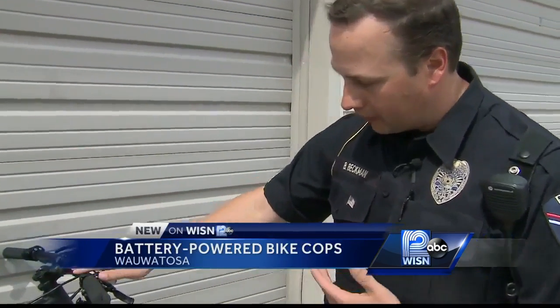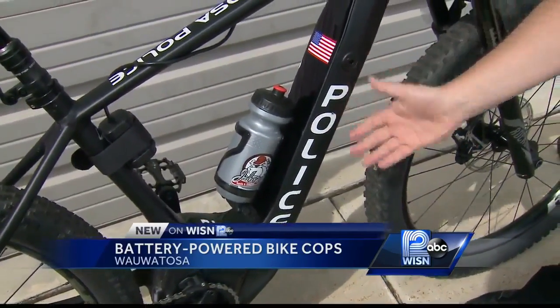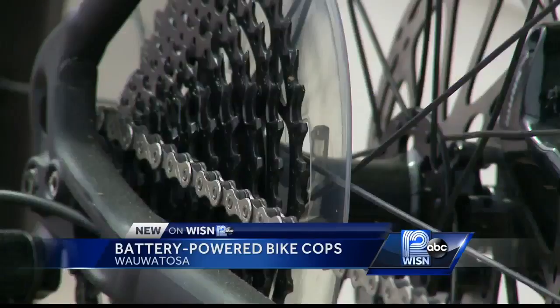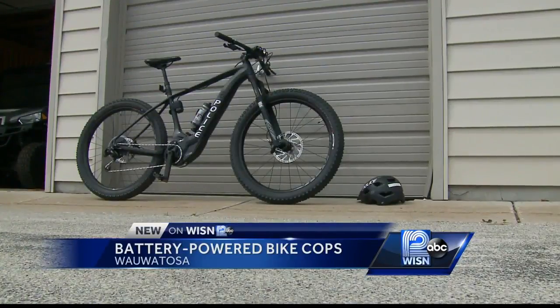This is the Specialized Levo. We've got a lithium-ion battery pack that's underneath the mainframe up in the front. The motor is actually based in the front hub here. Wauwatosa Police Sergeant Brad Beckman is enjoying the department's newest equipment: four high-tech electric bikes.